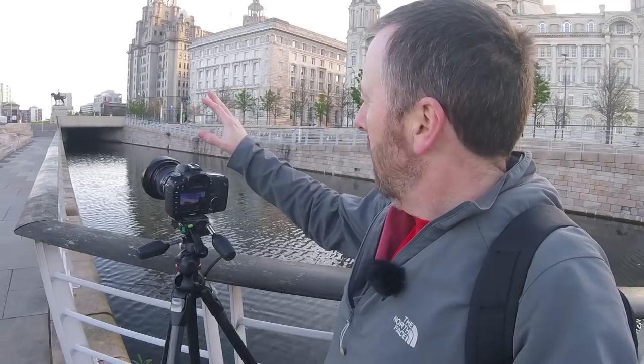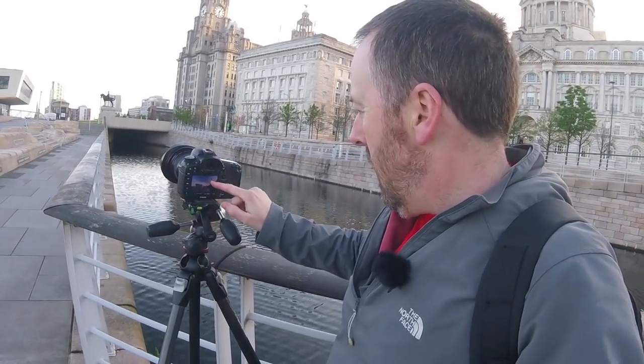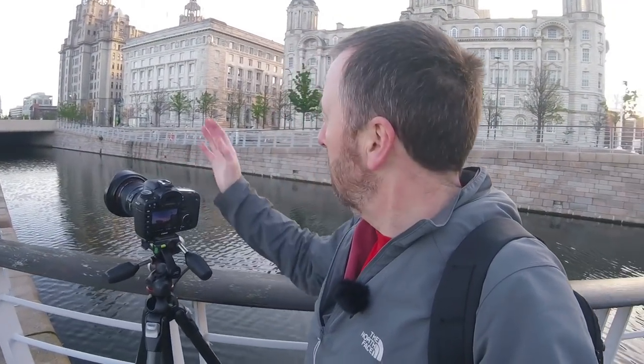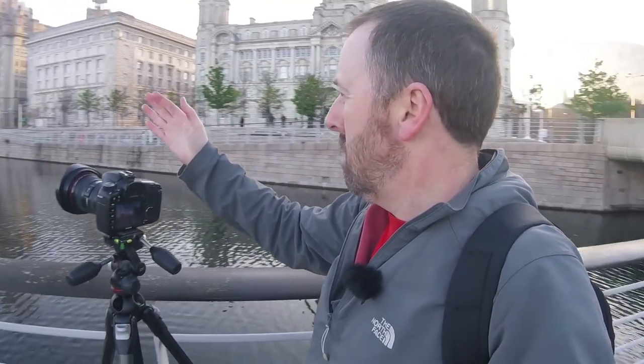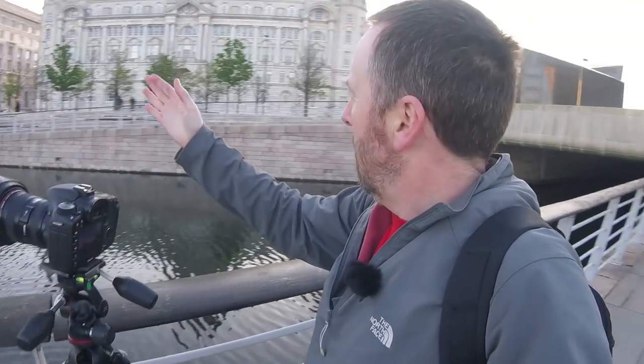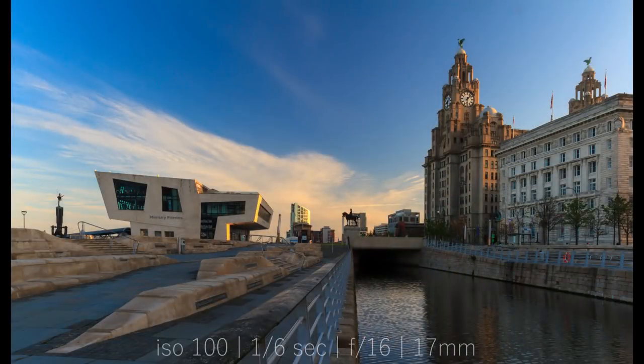It's not my usual thing, but I've taken a shot with the Liver Building and now I'm going to try a panorama. It's probably too much to try to get all three Graces in because the distortion will be too much, but I'll give it a try. It might just be the Liver Building and the Cunard Building.